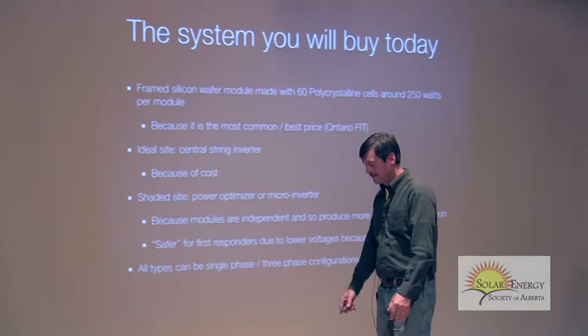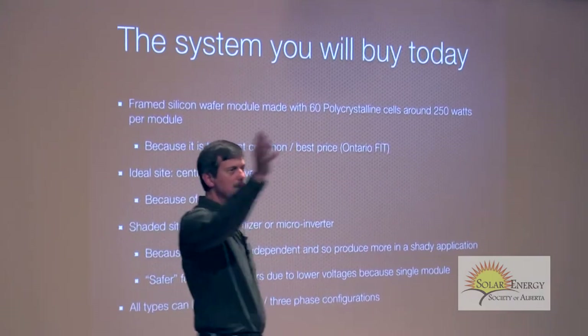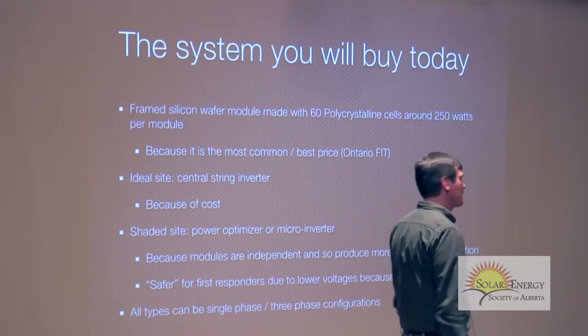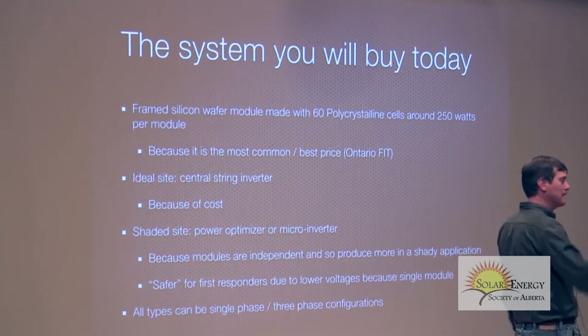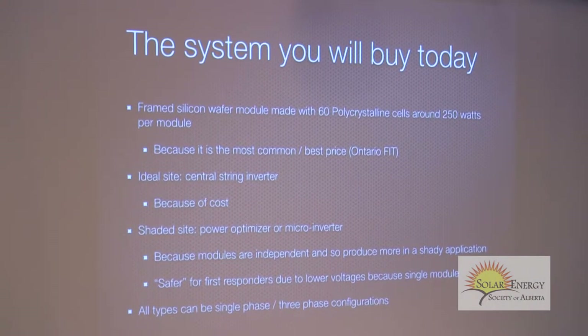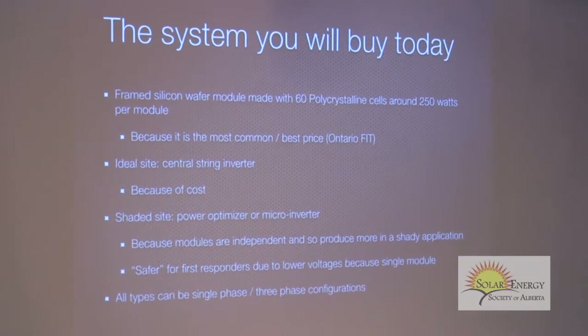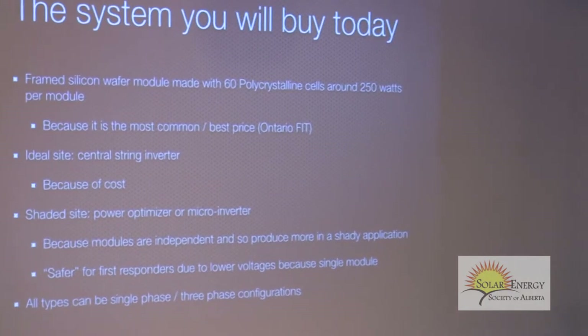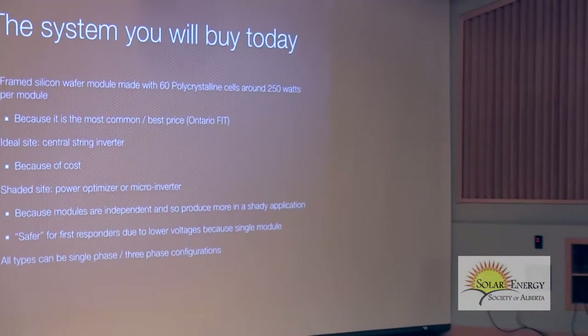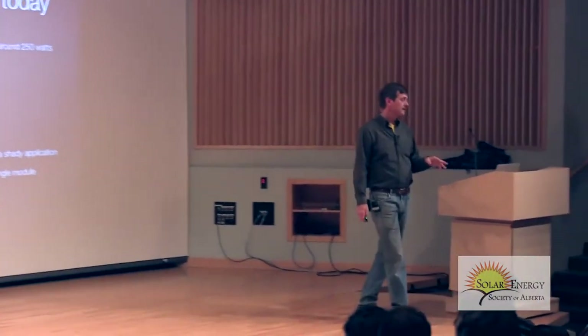When you come to these talks, someone from the audience will say: I read about this new technology coming out — blah blah blah. You'll be dead before that comes to market. We have to continue pushing the envelope on technology, but you can buy something off the shelf today and it will work perfectly fine. Most people have enough roof space to generate enough electricity for their own use.